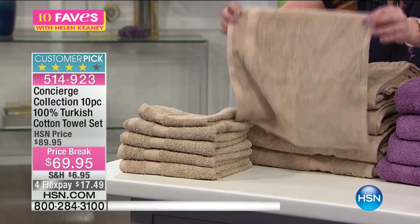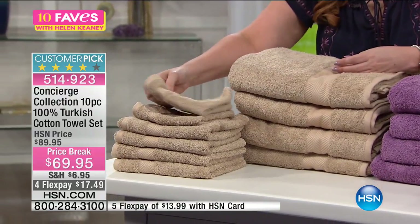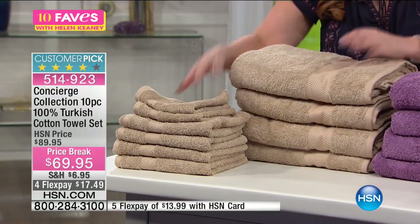When you wash these, they're gonna get even fluffier and even softer, because it is Turkish cotton. Let me show you the colors right away so you guys can start ordering.